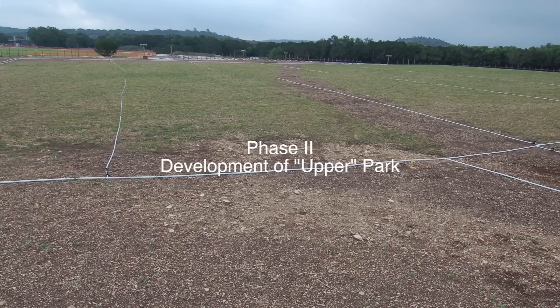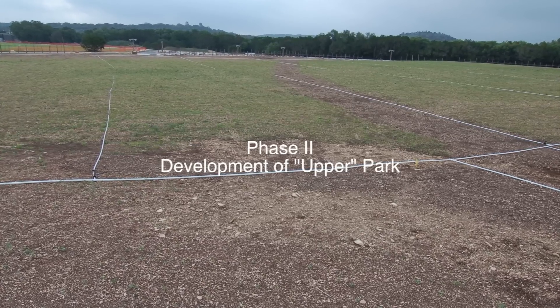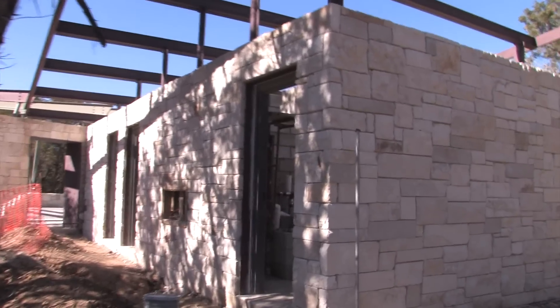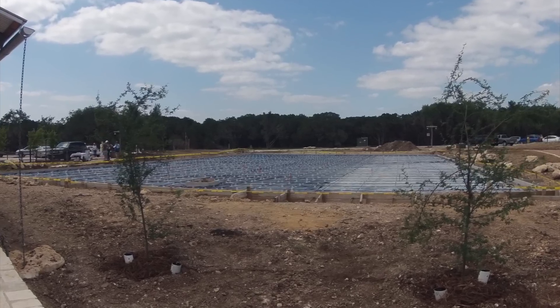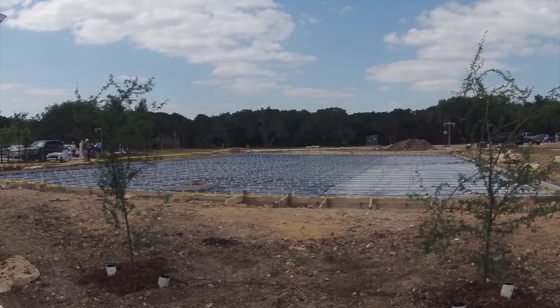Phase 2 of the park development involved the planning and planting of two full size soccer fields right over there behind you, the construction of the community pavilion and the play scape, picnic areas, a sand volleyball court, wildflower meadows, restroom facilities, a full size basketball court over there, and a variety of walking trails.